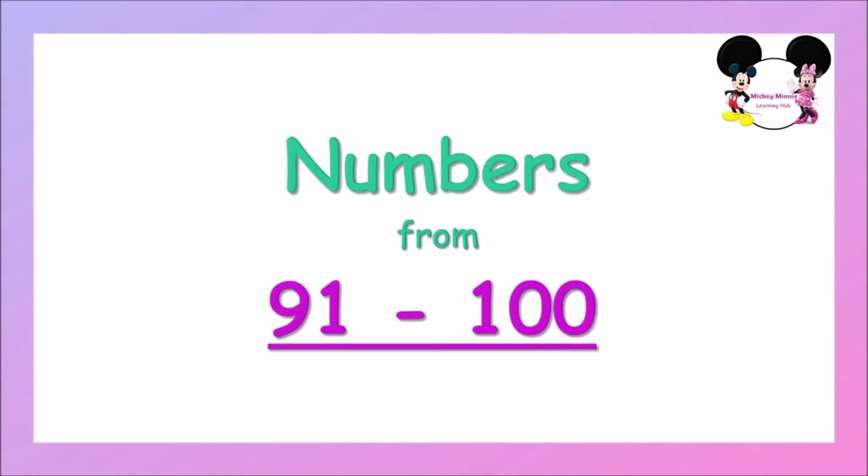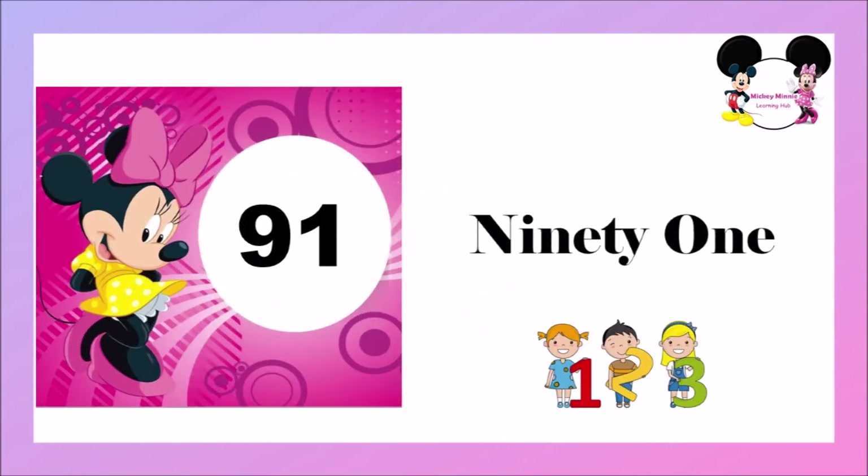Now, let's learn how to spell numbers from 91 to 100. N-I-N-E-T-Y, 90, O-N-E, 1 — 91.